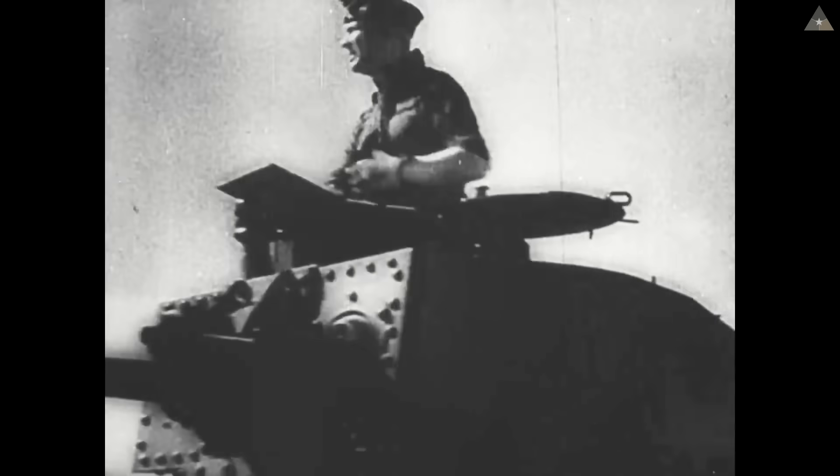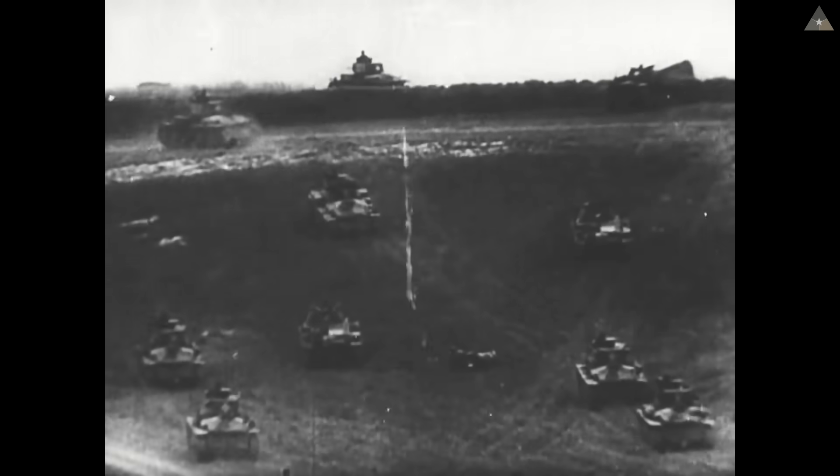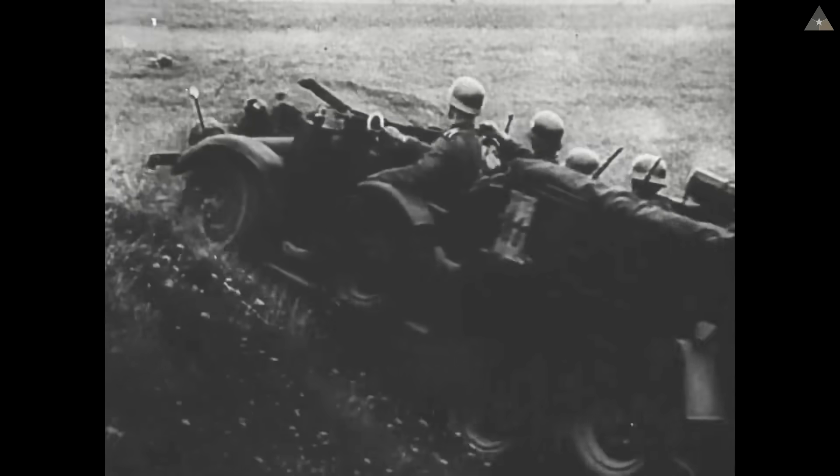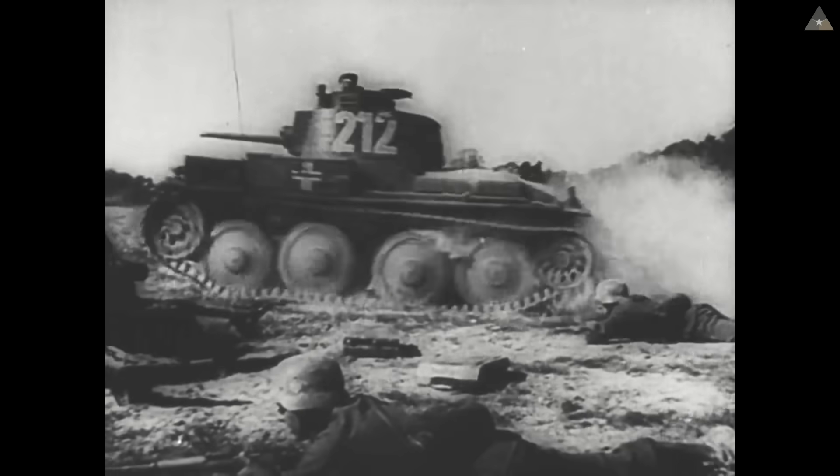Prior to World War II, the Allies did not expect tanks to be a major factor in future wars and paid little attention to anti-tank weapons. All of this changed with the Battle of France, where Germany defeated France and Great Britain in only six weeks, employing blitzkrieg tactics that combined mechanized infantry with tanks to maneuver on the battlefield faster than the Allies could react. At the time of the Battle of France, the United States did not have a single dedicated anti-tank weapon.